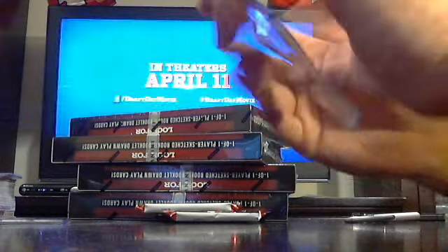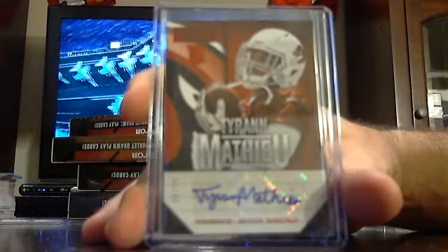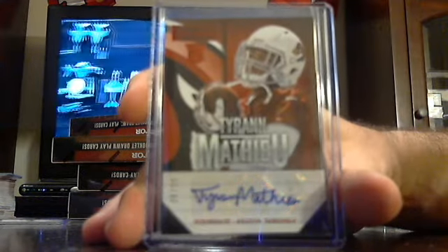Got one out of 99 — he signed his whole name too. Tyron Mathieu for the Arizona Cardinals, out of 99.